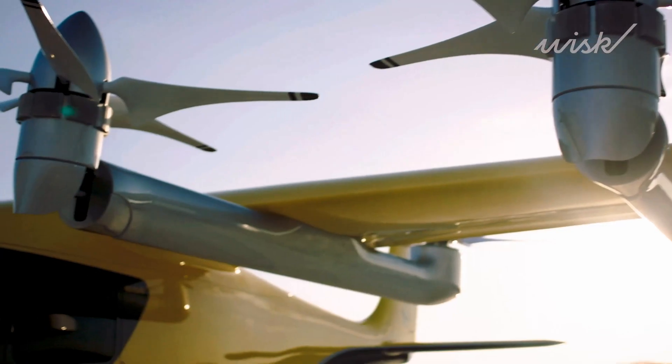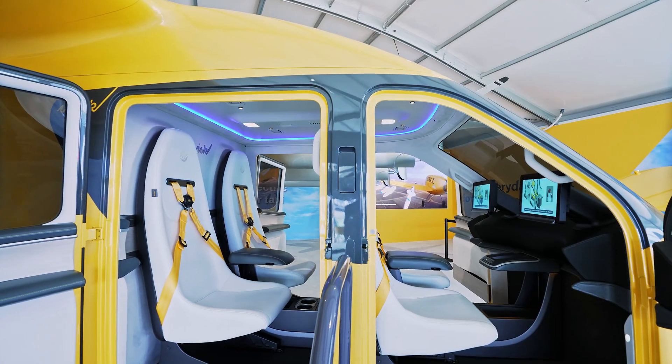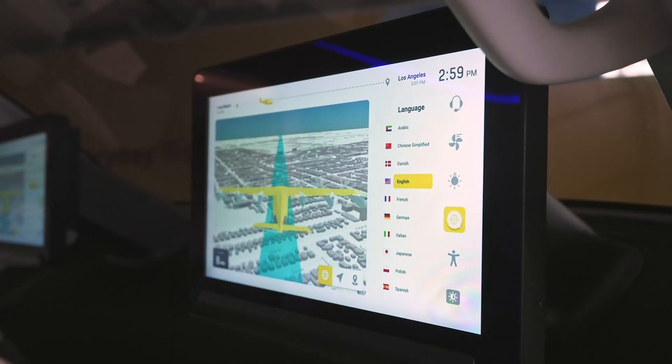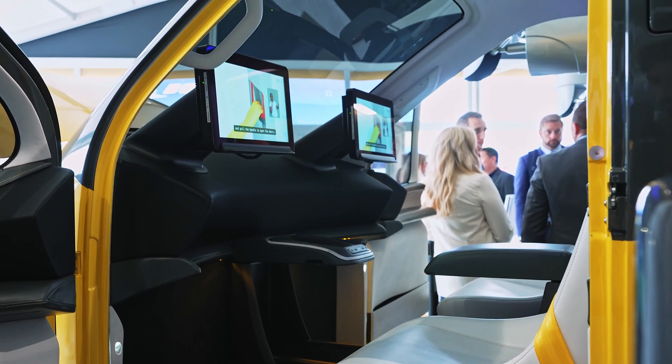We blended the Part 23 aircraft with a helicopter, so we get the best of both worlds. The pilot is on the ground and it's not a regular pilot. The aircraft can make its own decisions. This is really top of line.